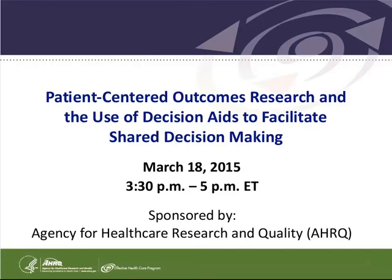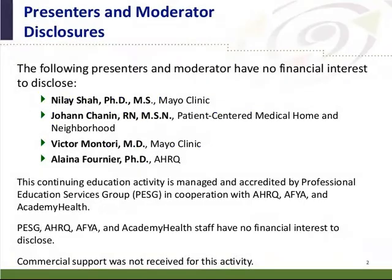Welcome to the webinar on Patient-Centered Outcomes Research and the Use of Decision Aids to Facilitate Shared Decision Making. We have a great group of panelists to talk about various experiences in the context of decision making. We have Joanne Chanin from Patient-Centered Medical Home and Neighborhood, Victor Montori from Mayo Clinic, and Elena Fournier from AHRQ.